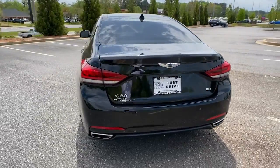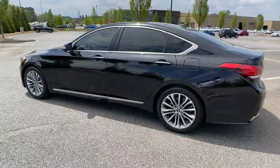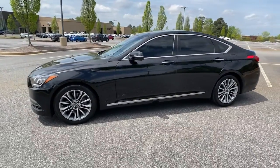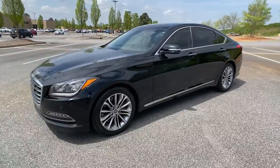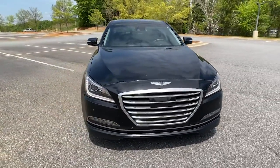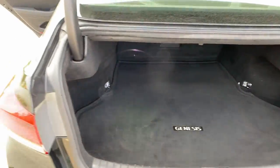Presenting the stunning all-new G80, the midsize luxury sedan that delivers more impressive performance, roomier comfort, and more advanced technology than ever before. Wrapped in clean, elegant style. Its premium intuitive cabin, silky smooth ride, and streamlined style make this an irresistibly alluring automobile.